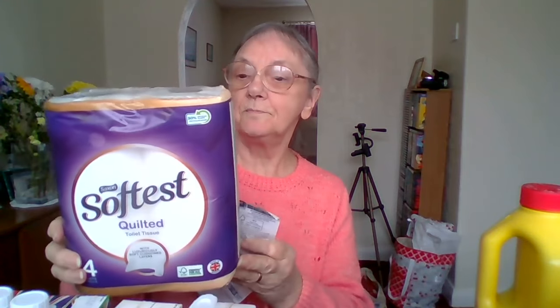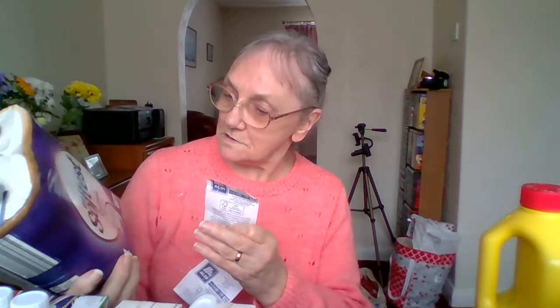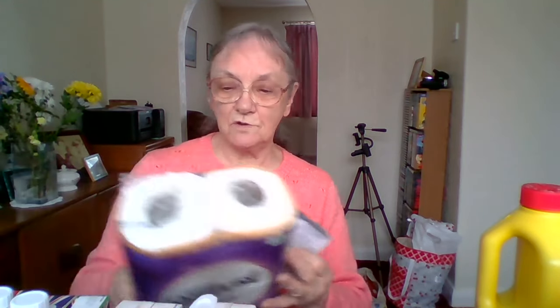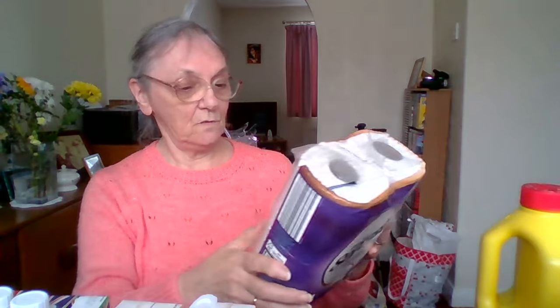And a pack of four quilted toilet rolls. I think it's three layers — it's quilted. I'm sure it's got three layers in this one. And that was £1.49.